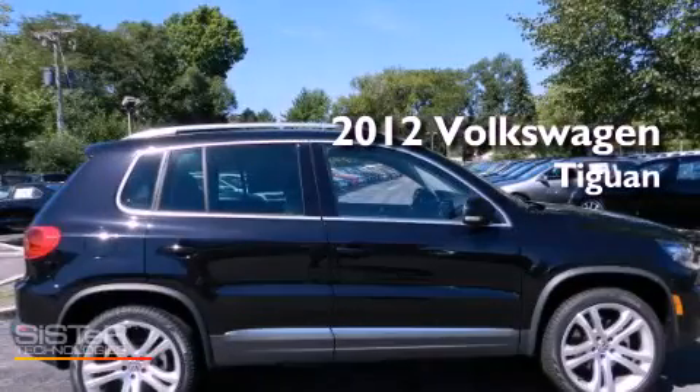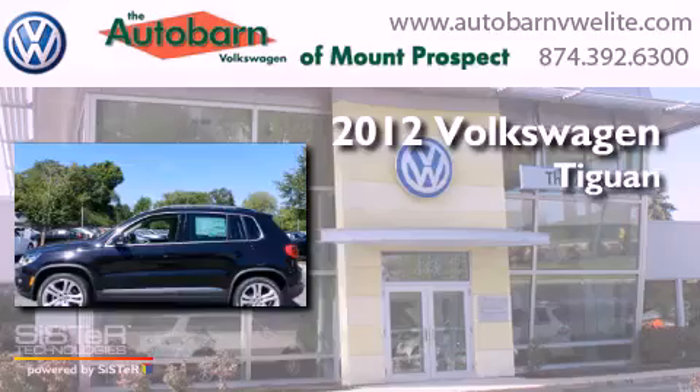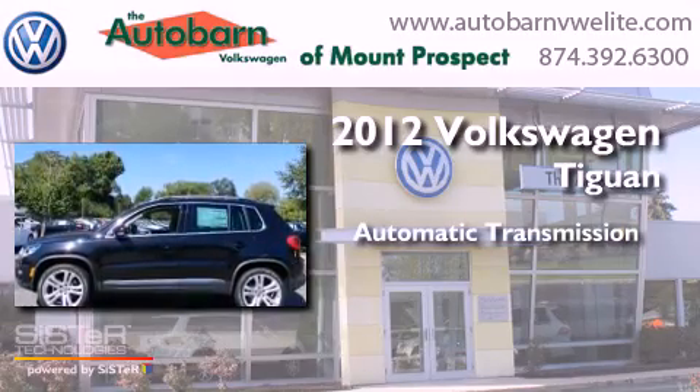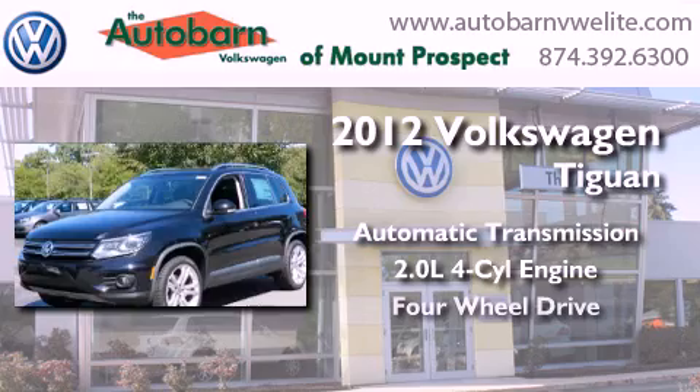This is a brand new 2012 Volkswagen Tiguan. This crossover has an automatic transmission, an inline four-cylinder engine, and the added safety and control of four-wheel drive.